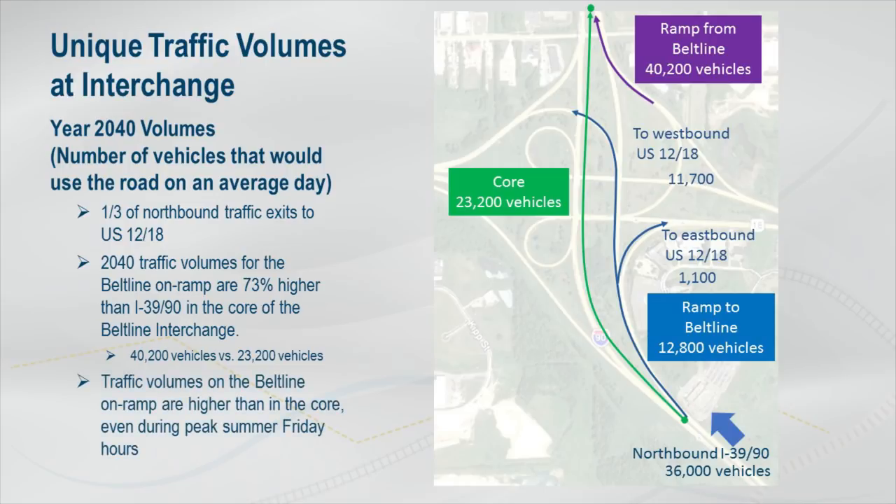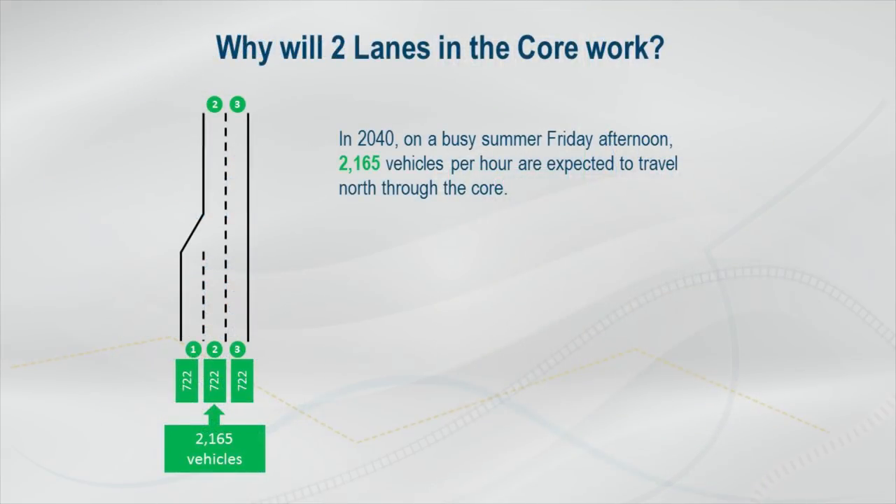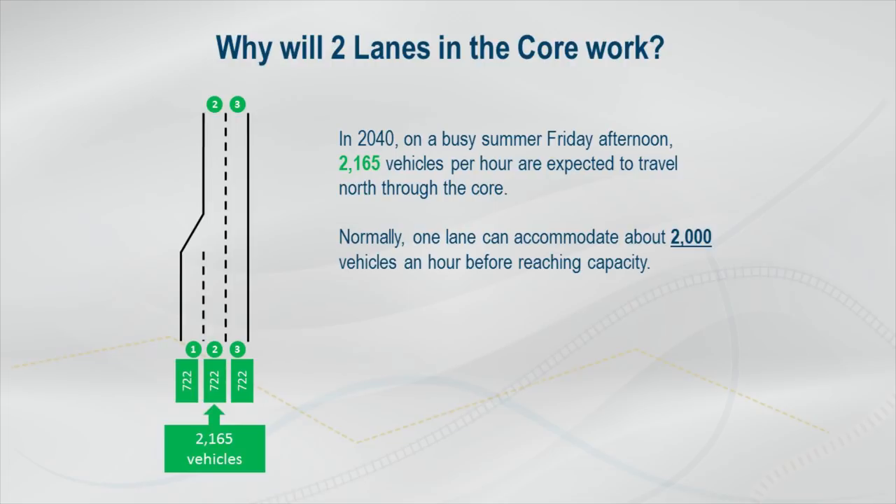Today, traffic volumes on the Beltline on-ramp are higher than I-39/90 at almost all hours of the day, even on Friday afternoons in the summer. In the year 2040, on a busy summer Friday afternoon, 2,165 vehicles per hour are expected to travel north through the core. Normally, one travel lane can accommodate about 2,000 vehicles an hour before reaching capacity.